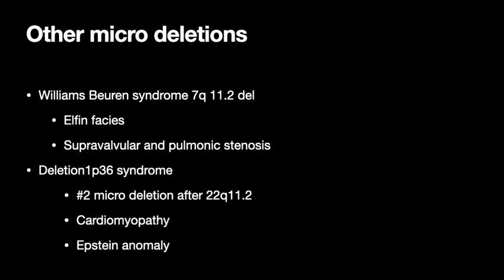A couple other micro-deletions from Abu Hamid's book: Williams-Buren syndrome, which has elf-like facies and supravalvular and pulmonic stenosis; and 1P36 syndrome, the number two deletion after 22Q, known for its cardiomyopathy and Ebstein anomaly. Those are the only other micro-deletions besides 22Q, 1P36, and Williams-Buren syndrome.